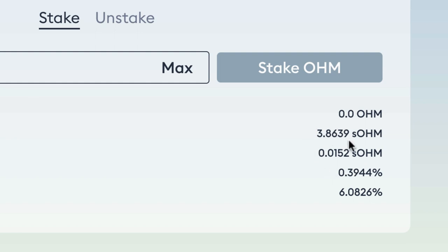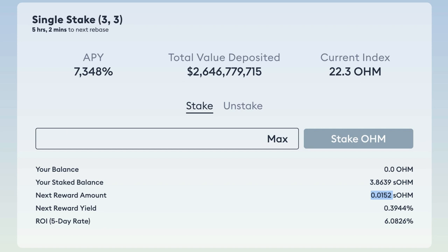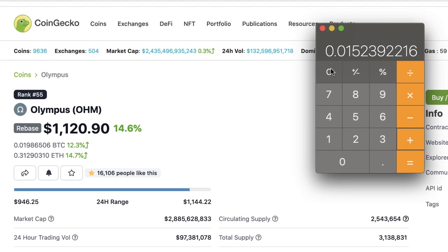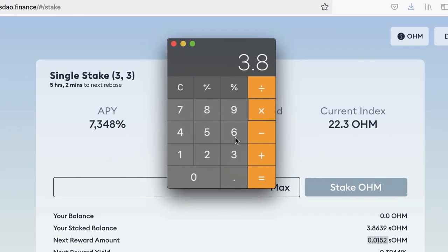My one OHM has turned into 3.8639 OHM. If I unstake now, my sOHM goes back to OHM — I'll have 3.86 OHM which I can transfer into dollars or whatever I want. So let's work it out: the current price is $1,120 times 3.86 equals $4,324. I have $4,324 from an initial $308 investment in three months — which is incredible.